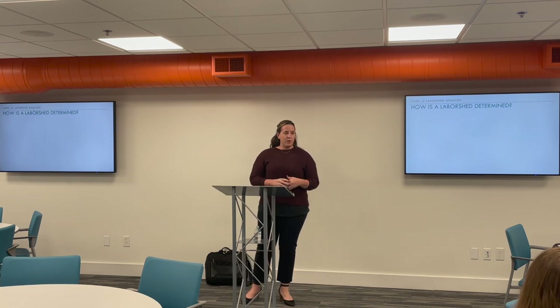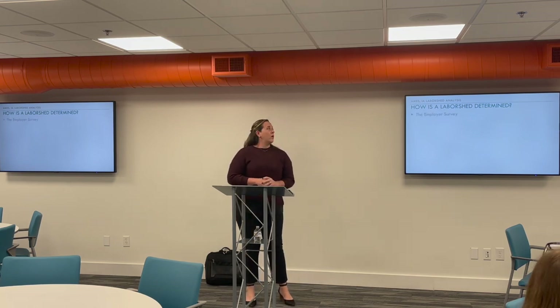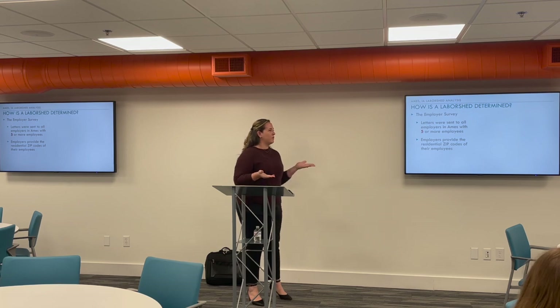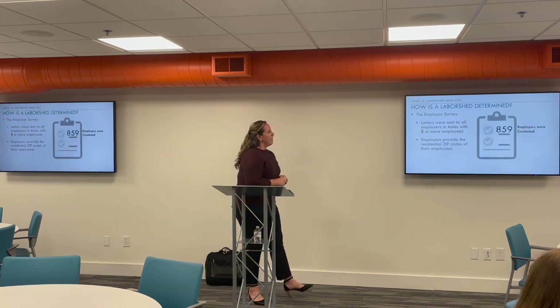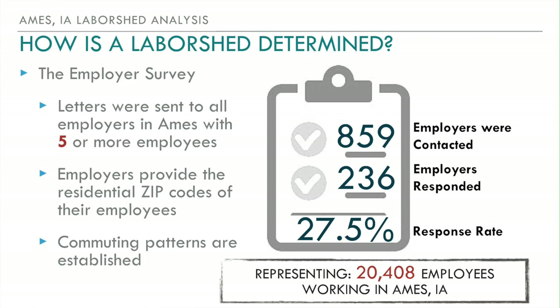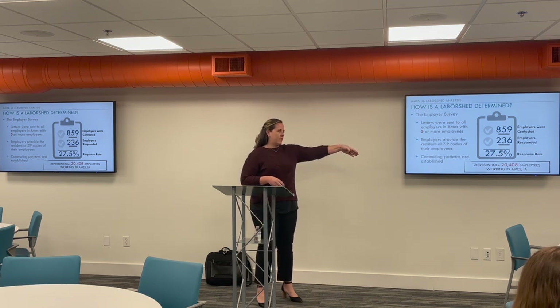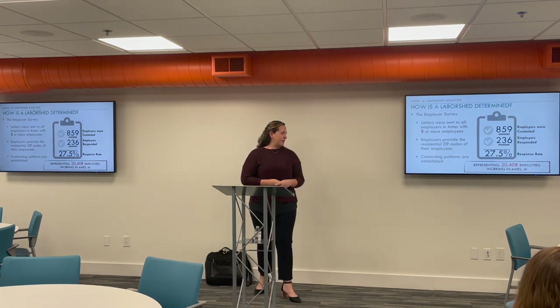So how is a labor shed determined? There are basically three major working parts. The first is our employer survey. We send a letter to every employer in Ames — in this case — that has five or more employees and ask them to tell us where those employees live, so we can plot a commuting pattern. For Ames, 859 employers were contacted and 236 responded, for a participation rate of 27.5%, which is a little lower than what we aim for — we try to get about a third. However, the employers that did respond included many large employers, representing 20,000 employees, about 50% of all employed people in Ames.